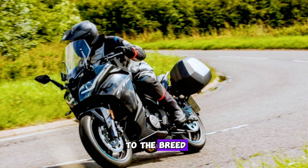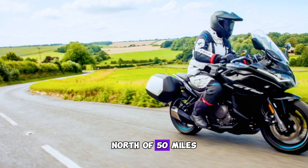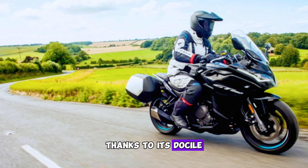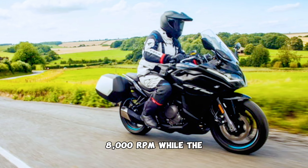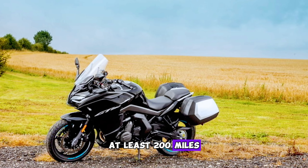What it does do well is provide economy figures north of 50 miles per gallon, thanks to its docile rev range — optimal between 5,000 and 8,000 rpm — while the 19-litre tank should easily take at least 200 miles to drain.